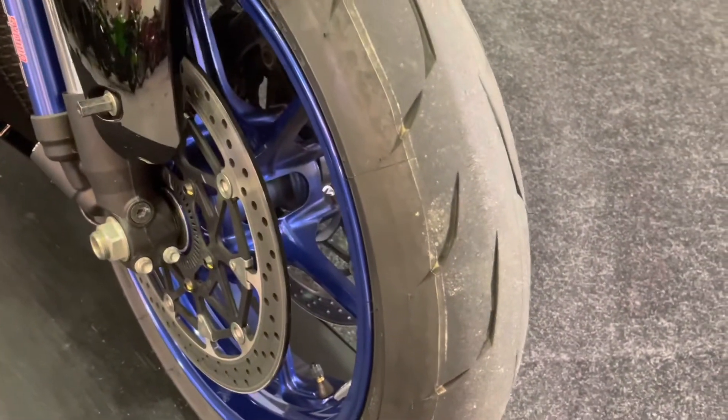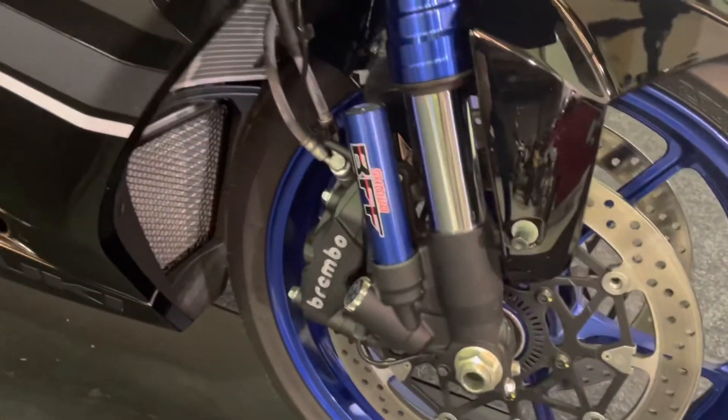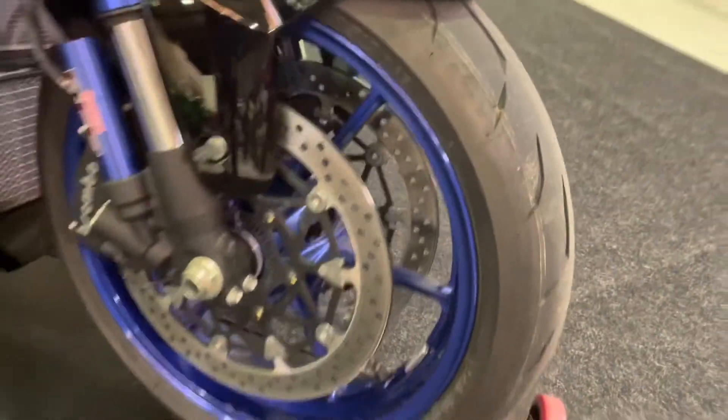Again, no stone chips or damage — this bike has really been well looked after. The front tire looks like a new one, to be perfectly honest. You've got the Showa BFF — that is Balance Free Forks, not best friend forever — and the front wheel is in excellent condition.